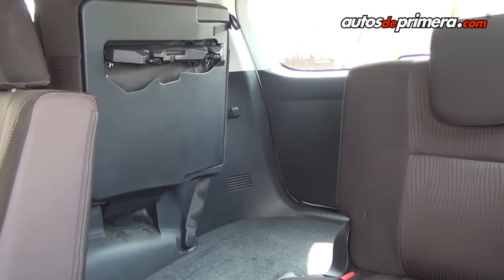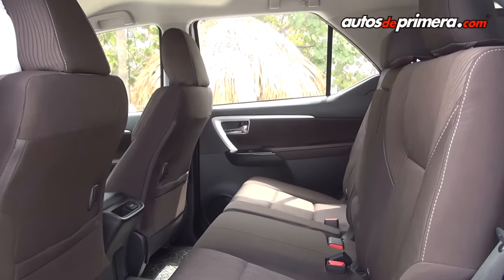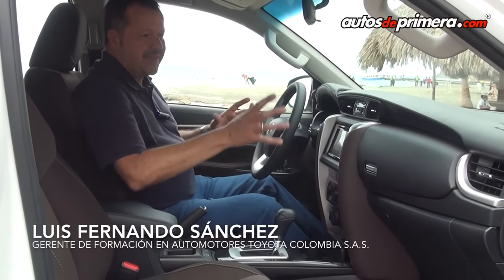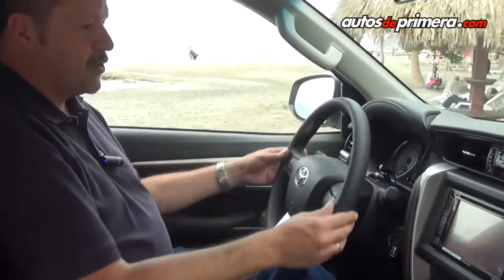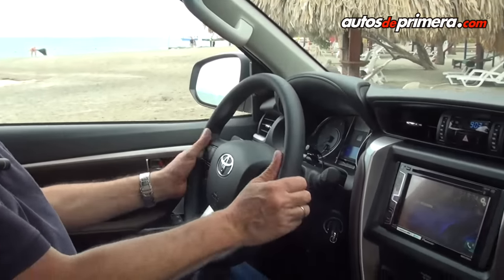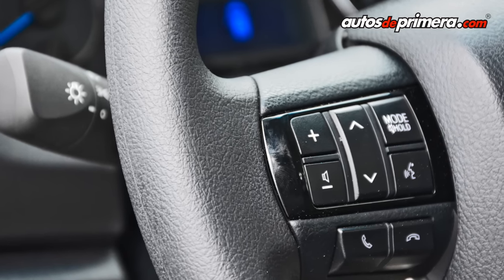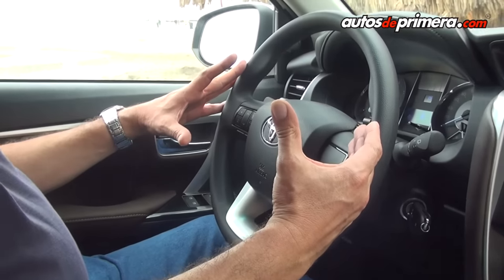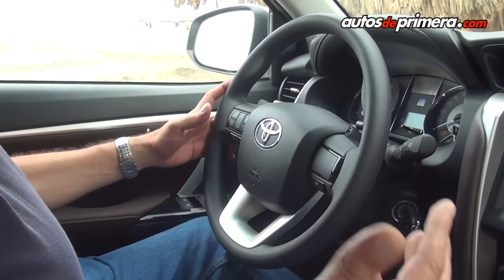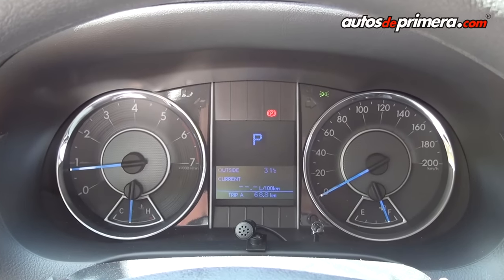Vamos a tener también los anclajes Isofix para seguridad de los bebés. El tablero es completamente rediseñado, vemos la apariencia tipo T, detalles de lujo en cualquier parte. Se rediseñó también el tamaño del timón, el espesor, los materiales son mucho más agradables; el timón viene con controles de audio. En el tablero de instrumentos vamos a encontrar una pantalla LED DOT que brinda toda la información importante para el conductor, como consumo instantáneo, consumo promedio, autonomía, kilometraje y recorrido.